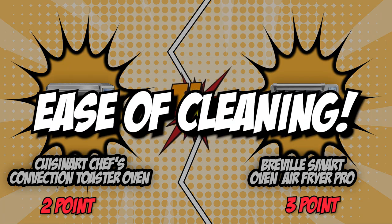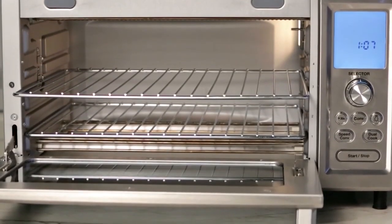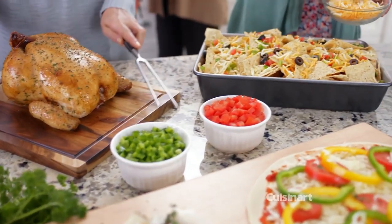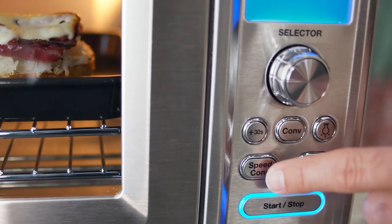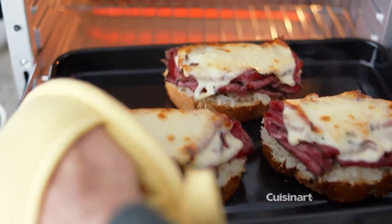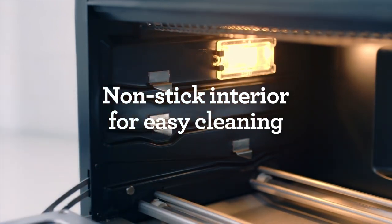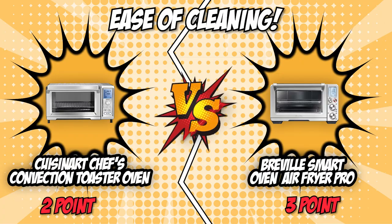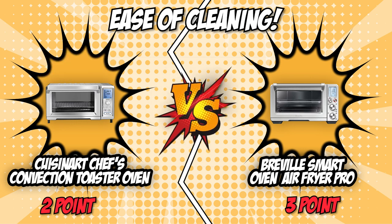The fifth category that these two brands will be battling out with would be their ease of cleaning. A unit that's easy to clean will always be a better pick. Most air fryer toaster ovens feature a nonstick interior for easy maintenance, while others come with a removable crumb tray to make quick work of food residue. Cuisinart is made with the user in mind, complete with a removable crumb tray for easy cleaning, and also features a nonstick interior. Just like the competition, Breville is constructed with a nonstick interior, but one caveat is that its crumb tray isn't removable. Cuisinart's removable crumb tray allows for an easier clean, which is why we'll be giving them the point in this round.